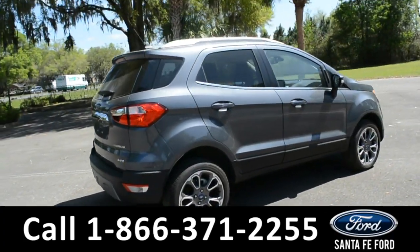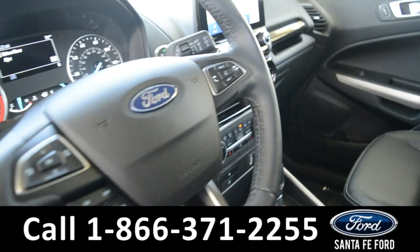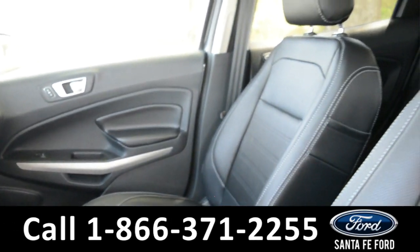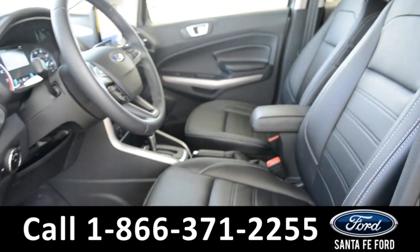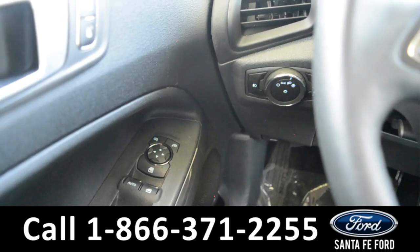Now let's go ahead and take a closer look at the inside. The seats are black leather, both seats can be heated and the driver's seat is powered. It has powered locks, windows and mirrors.